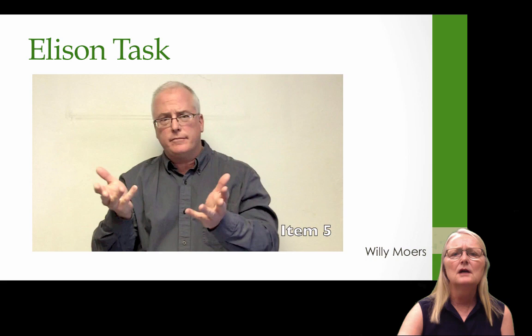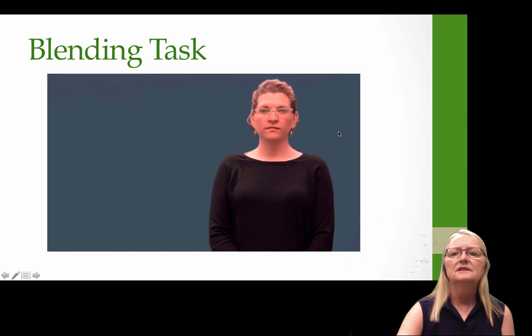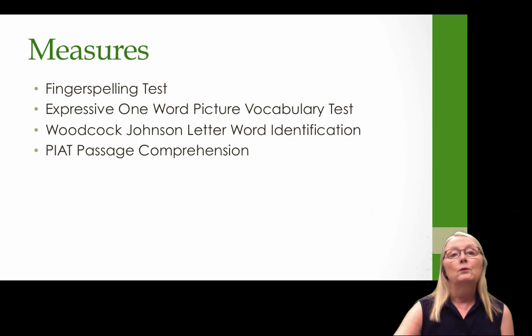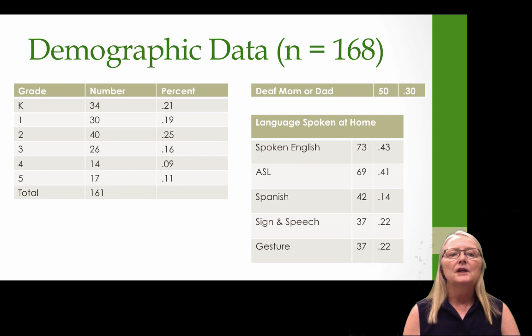For example, in the elision task: T-I-M-E — take out that M, what's left? What's left is tie. That requires a lot of phonological memory span. We collected data from 161 kids from kindergarten to fifth grade, from schools all across the United States and one Canadian province, combining data from three different studies. We gave children the fingerspelling test, the Expressive One-Word Picture Vocabulary Test, the Woodcock-Johnson letter-word identification, and a passage comprehension task.